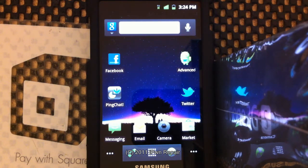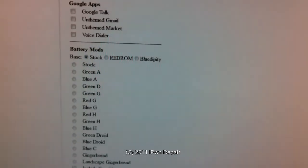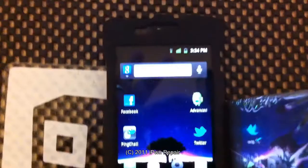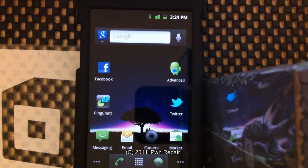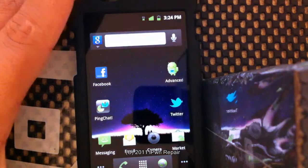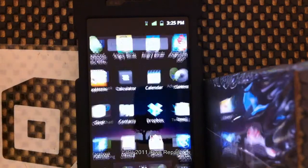You select what you want, press Build Package, and it builds you a custom zip. Then all you do is connect your Captivate via USB, put it in mass storage mode, and drag the zip from your computer to the root of your Captivate. Once you do that, reboot into recovery, go to Install from Zip, choose the zip file — which is usually called Serendipity — and install it. It'll install and then you reboot, and you'll get those custom applications you chose.